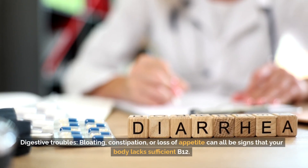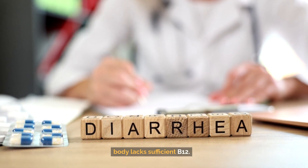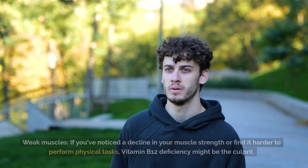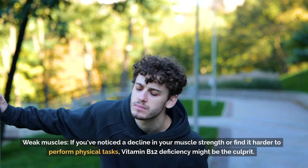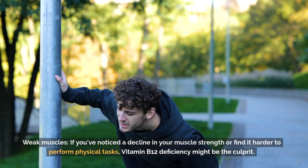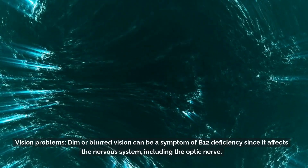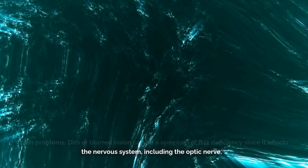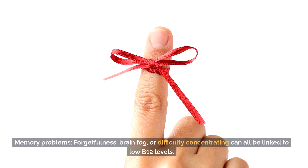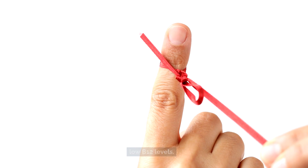Digestive troubles: bloating, constipation, or loss of appetite can all be signs that your body lacks sufficient B12. Weak muscles: if you've noticed a decline in your muscle strength or find it harder to perform physical tasks, vitamin B12 deficiency might be the culprit. Vision problems: dim or blurred vision can be a symptom of B12 deficiency since it affects the nervous system, including the optic nerve. Memory problems: forgetfulness, brain fog, or difficulty concentrating can all be linked to low B12 levels.